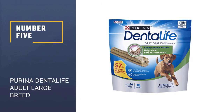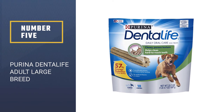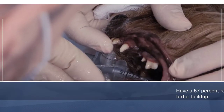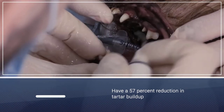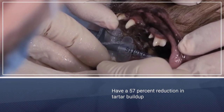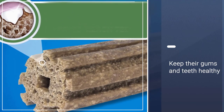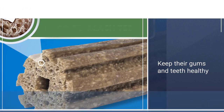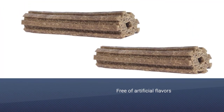Number five: Purina Dental Life Adult Large Breed. These chews are proven to have a 57% reduction in tartar buildup, helping to freshen your dog's breath and keep their gums and teeth healthy. Each one has a ridged, porous texture that cleans all the way down to the gum line. They're also free of artificial flavors and suited to dogs weighing 40 pounds or more.